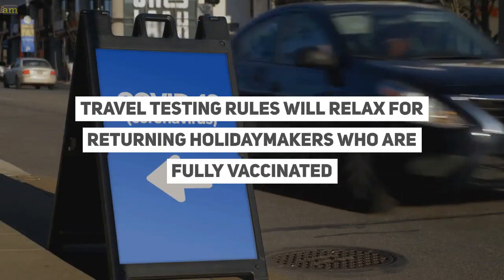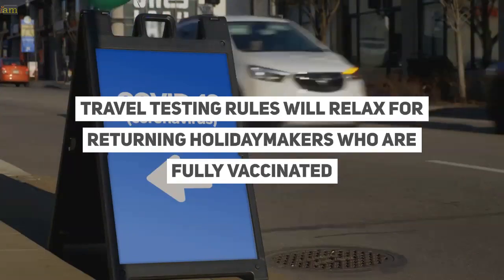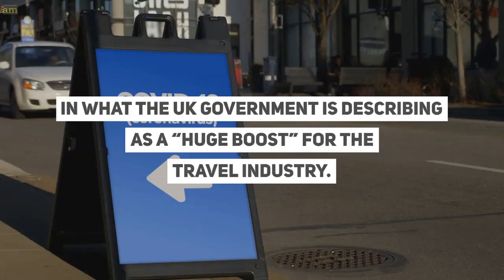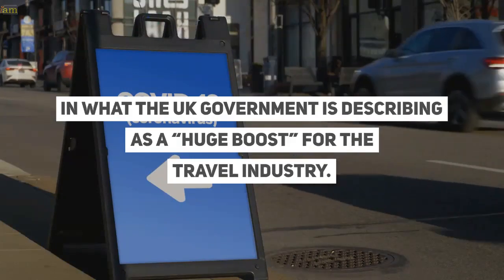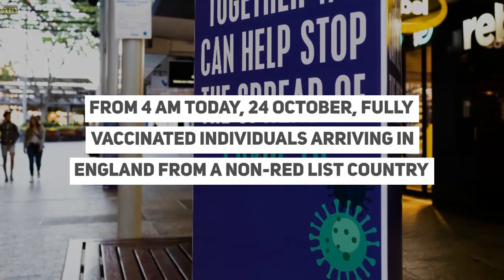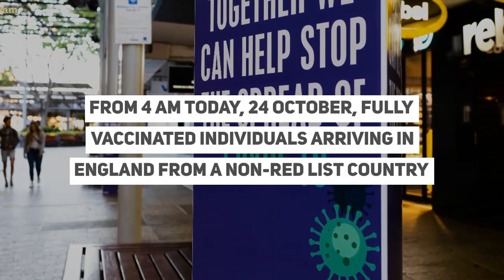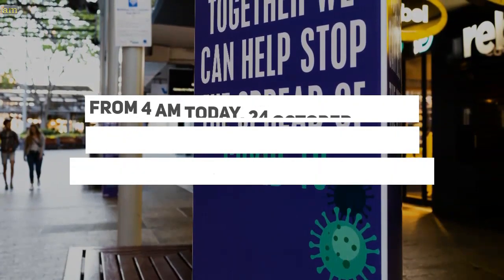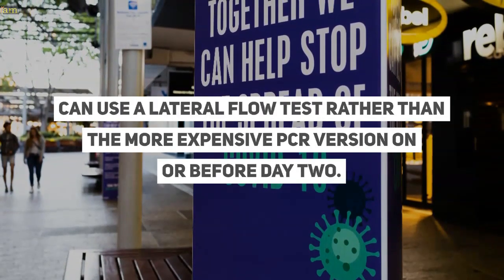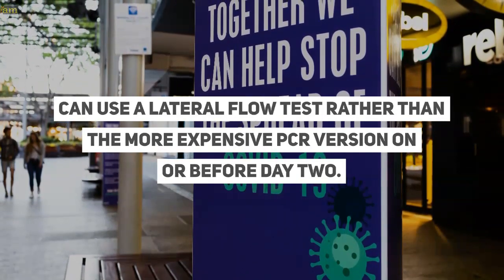Travel testing rules will relax for returning holidaymakers who are fully vaccinated, in what the UK government is describing as a huge boost for the travel industry. From 4 a.m. today, 24 October, fully vaccinated individuals arriving in England from a non-red list country can use a lateral flow test, rather than the more expensive PCR version, on or before day two.